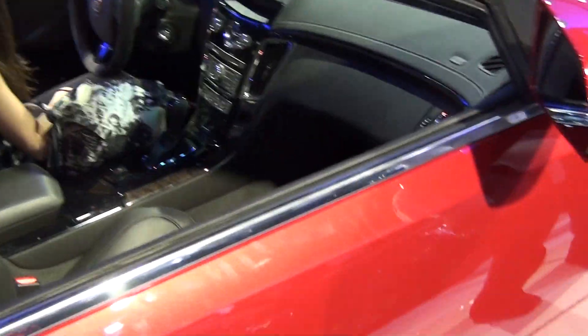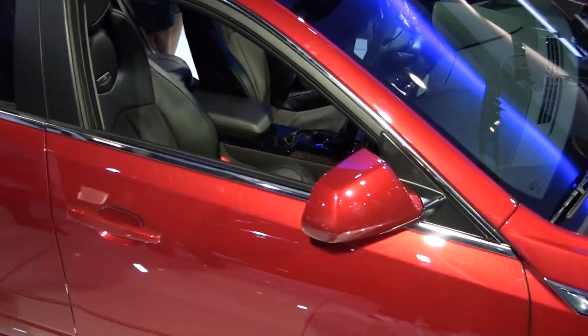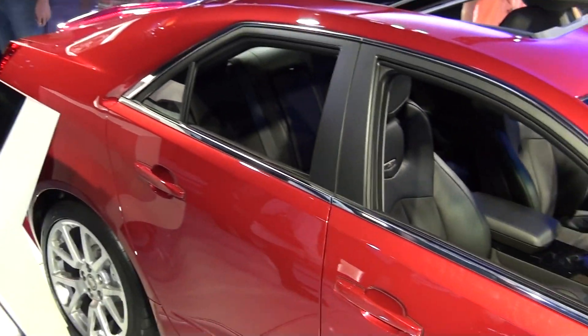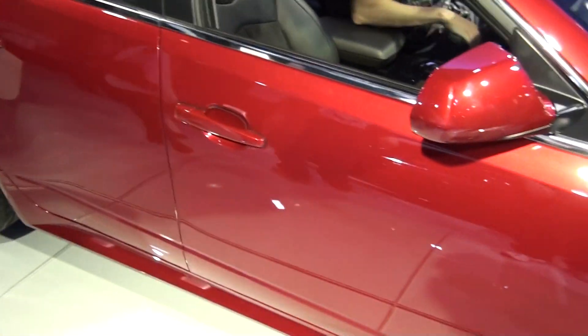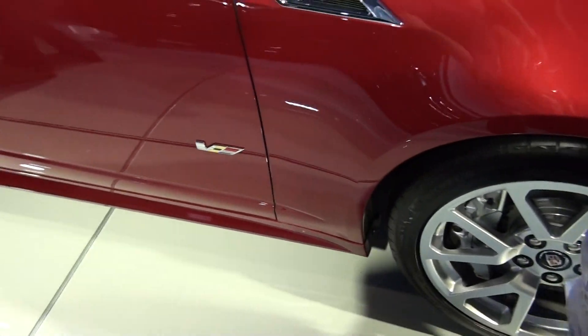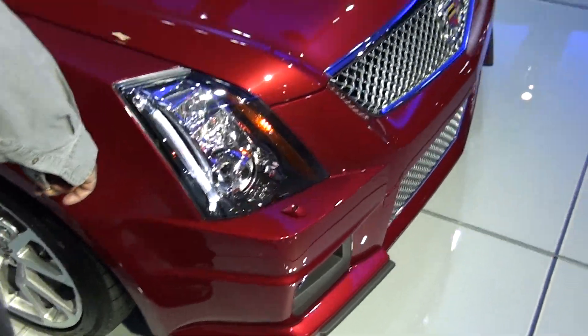A little too close. Red. It would look good if they combined this red with the black diamond. I don't know.